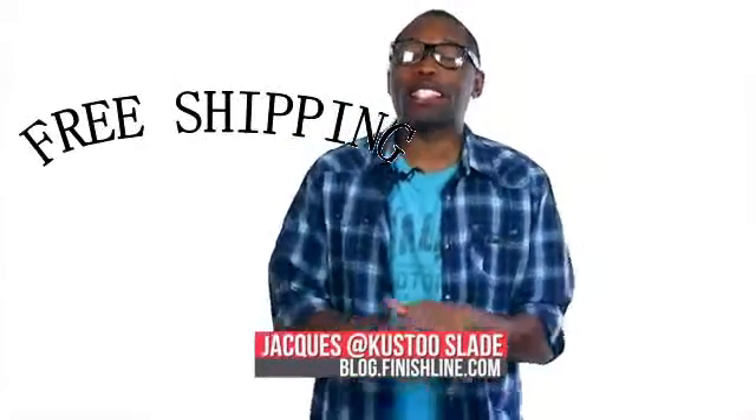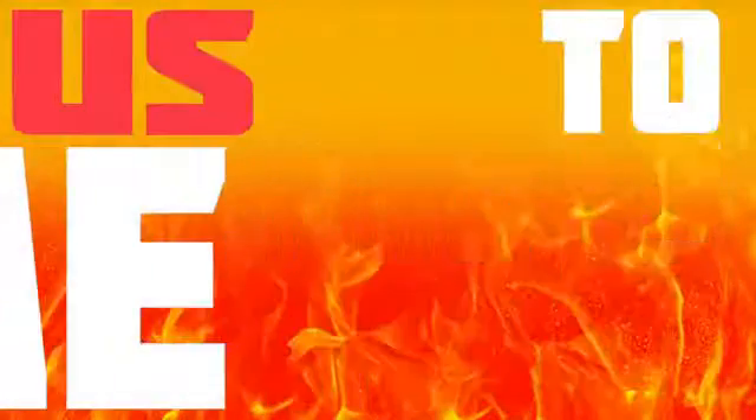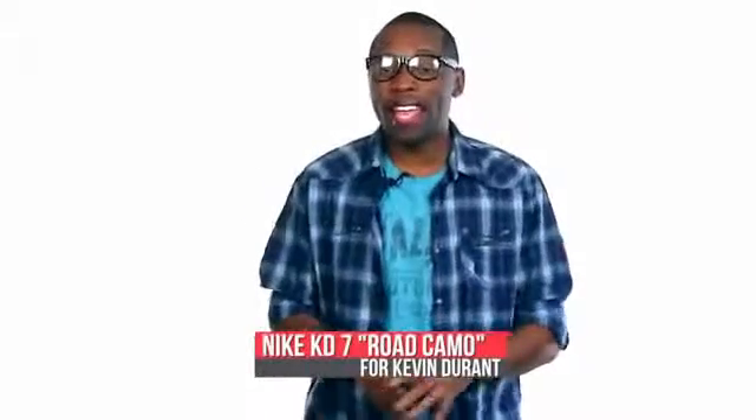It's almost the weekend which means there are sneakers getting ready to drop. I am your host Jacques Slade and this is the Heat Check. It's time for us to show that heat that this weekend will be on your feet. Let's kick things off with one of the biggest stars in the NBA, Kevin Durant.